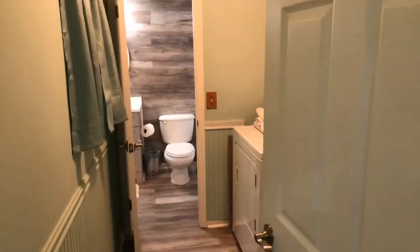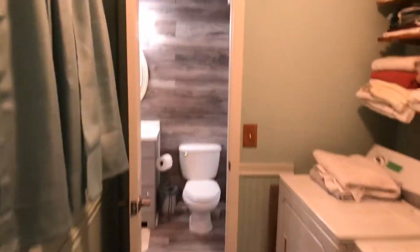Come in, there's a little hall closet, a little coat closet there. Got the laundry room — nice space in here.